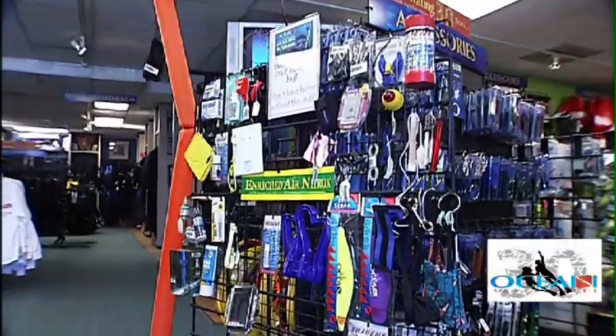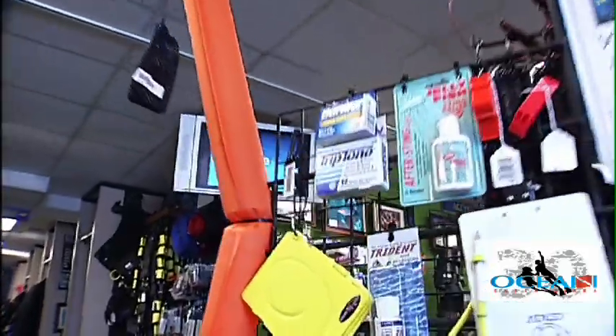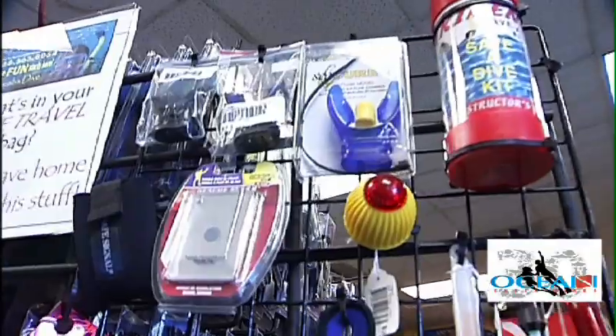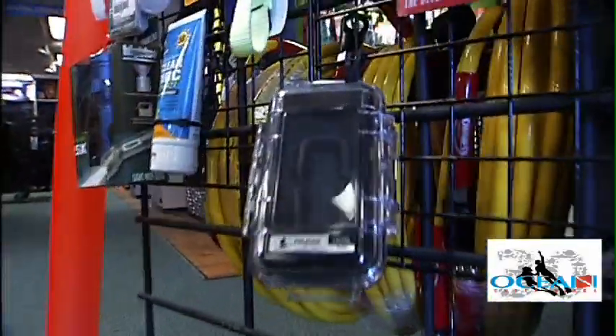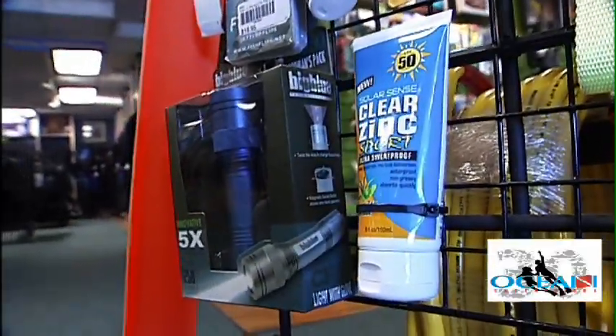Ocean Enterprises has tons of different accessories to choose from — safety tubes for emergencies, seasickness medication, dive slates and dive tablets for underwater communication, a wide selection of mouthpieces for your regulator that form to your mouth, glow sticks, hangers, water-resistant and crush-proof cases to store valuables between dives, and everything down to zinc and sunscreen for your face.